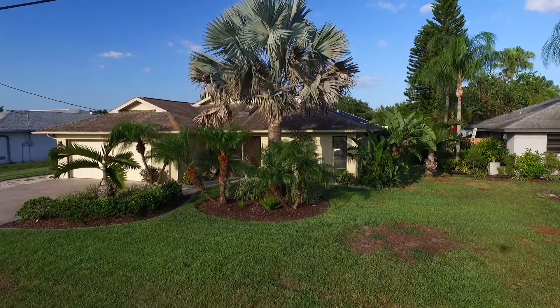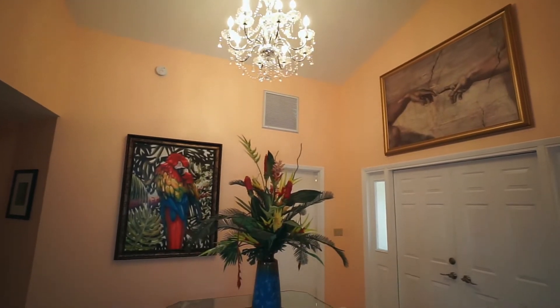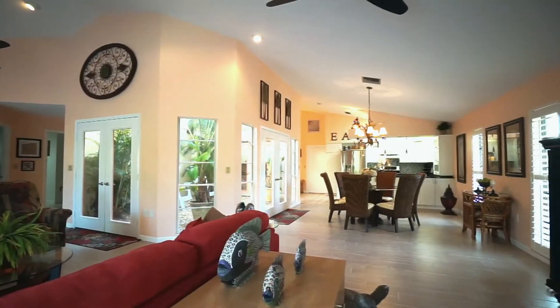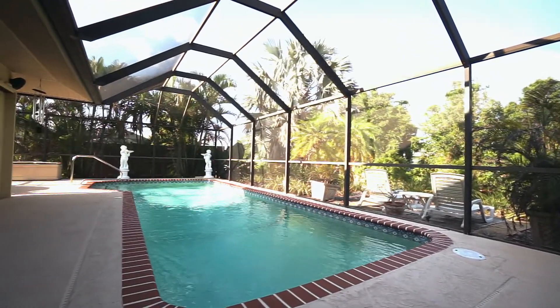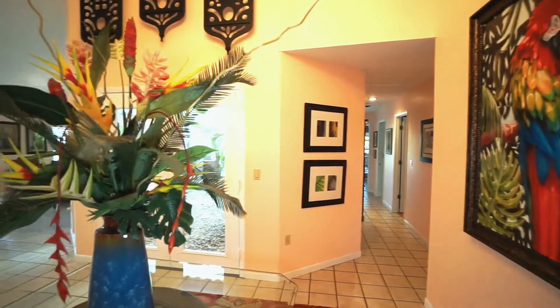Entering through the double front doors, you're greeted by high ceilings and a beautiful chandelier, an atrium with three-way access overlooking the open floor plan onto the pool and Lanai. This elegant home offers a generous layout with decor design touches and is perfect for entertaining.